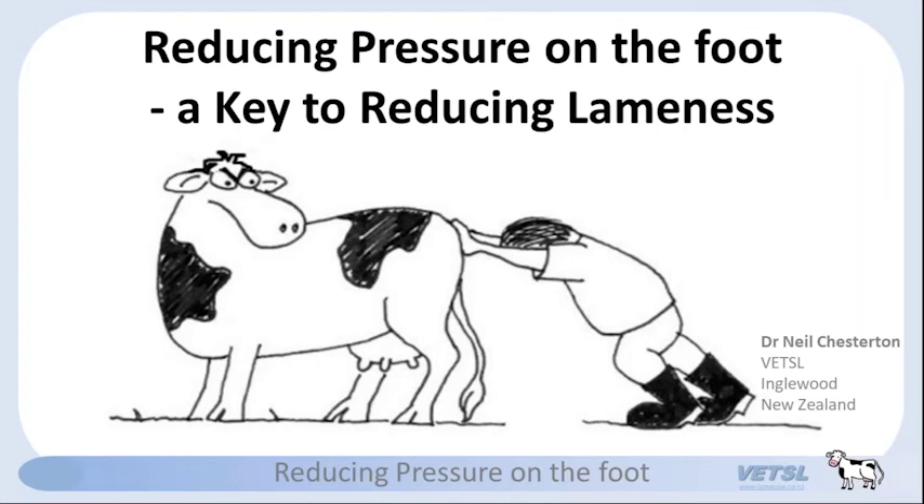Good afternoon everyone, thanks for taking time out of your busy schedules to join us for this evening's webinar. My name is Jenny Gibbons and I'm a dairy scientist at AHDB Dairy. I'm delighted to be bringing you tonight's webinar on reducing pressure on the foot. Our presenter today is Neil Chesterton, sitting here at AHDB HQ in Stonely Park. Tonight's webinar is delivered as part of the Euro Dairy Network, which includes about 14 countries from Ireland to Poland and Sweden to Italy. You can find out more by visiting www.eurodairy.eu.